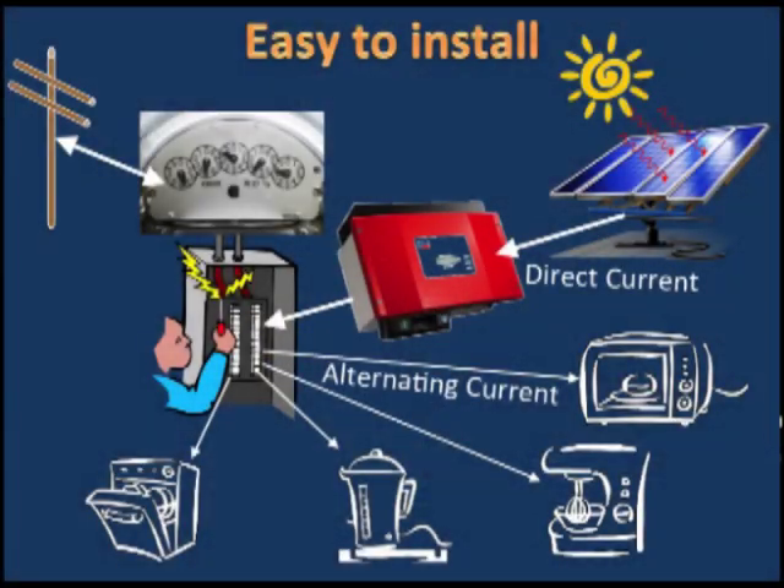Here's a typical installation. We've got some panels on the roof, an inverter which is that big red box, some appliances, and the utility meter.